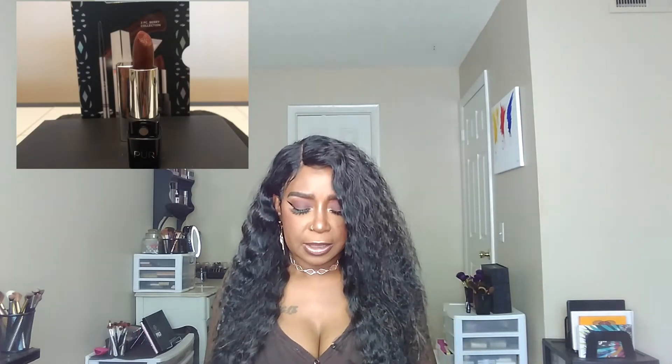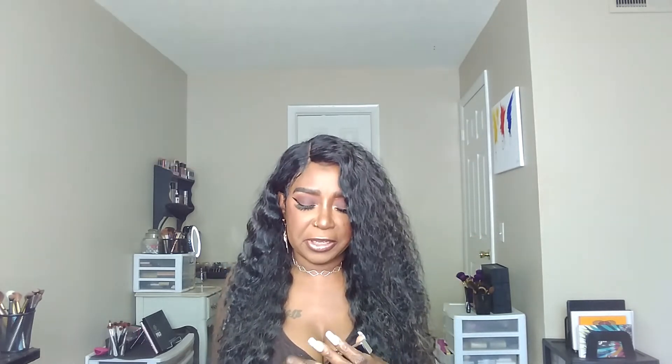First up in the collection is the lipstick. Look at the case — it has a little mini mirror right there, which is cute all on its own. This is the lipstick, and I'm wearing the berry now. This lipstick is the bomb — you really need to go get this berry. I'm also wearing the lip liner, which is berry, because I wanted to try them all. This is so freaking nice, and you cannot beat $7.99.